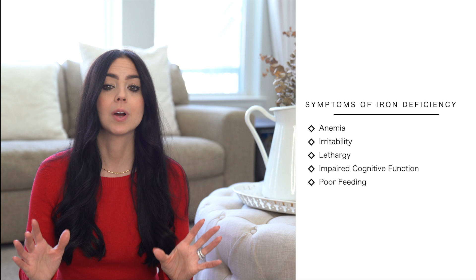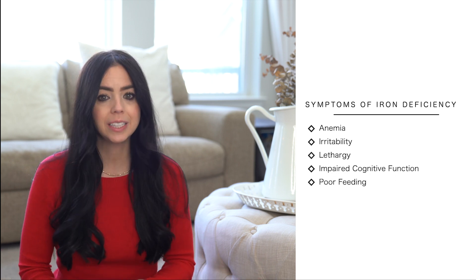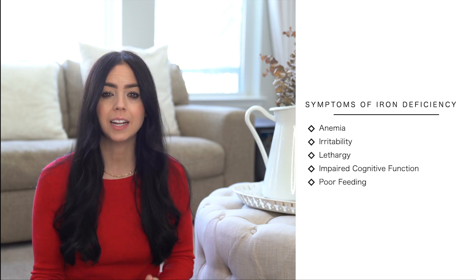Iron is needed for so many functions in the body. It's a component of hemoglobin, which helps carry oxygen from the lungs to the rest of the body where it's used and stored, and it's extremely important for muscle function, which is why it is so crucial for growing children. Deficiency in iron can present in a number of ways — things like anemia, irritability, lethargy, impaired cognitive function, poor feeding, and weakness.